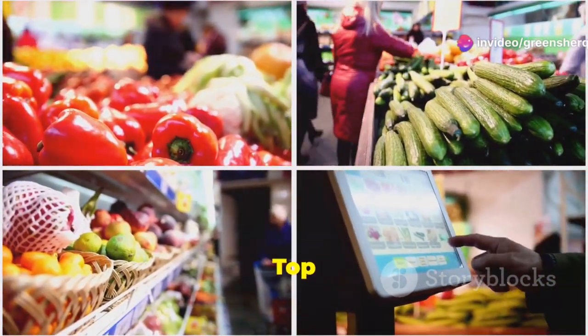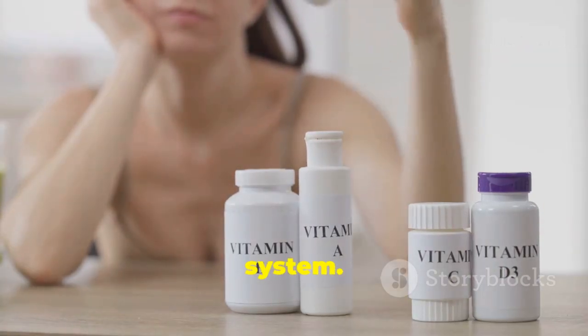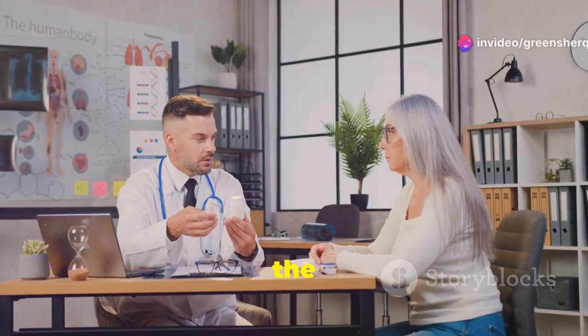Boost your immune system — top vitamins you need. Welcome back to the channel. Today we're diving into the best vitamins to boost your immune system. As a doctor, I can't stress enough how important it is to have a strong immune system, especially with the world the way it is today.